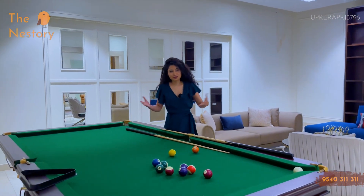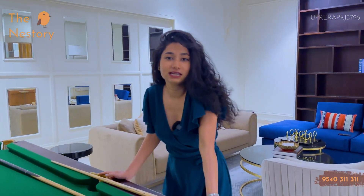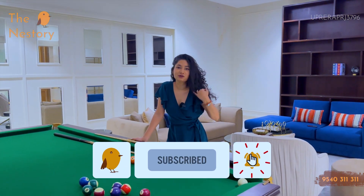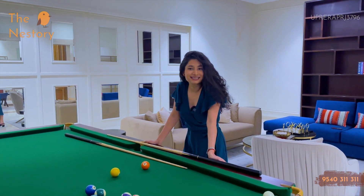Did you like what you saw here? If you did, please comment below and tell us how you liked the project review of Pristine Villas. Please keep liking, sharing, commenting, and subscribing to The Nestory to see all these luxury properties around you. This is Diksha Singh, signing off.